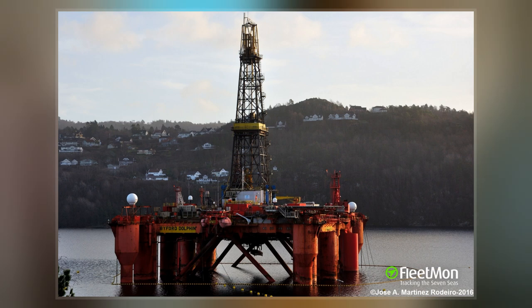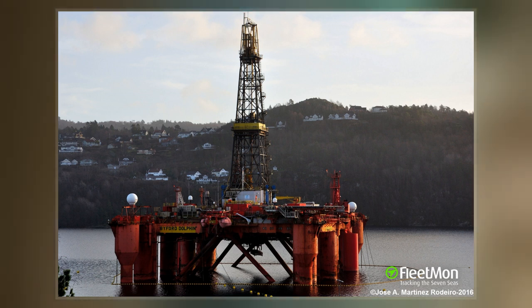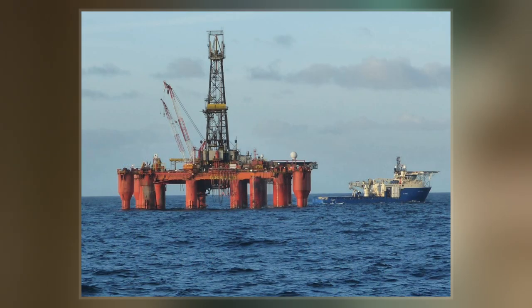Biford Dolphin drilling rig is an enhanced Aker H3 design which was built by Aker Group at the Aker Verdal Shipyard in 1974. Between 1974 and 1978, it was named Deep Sea Driller.